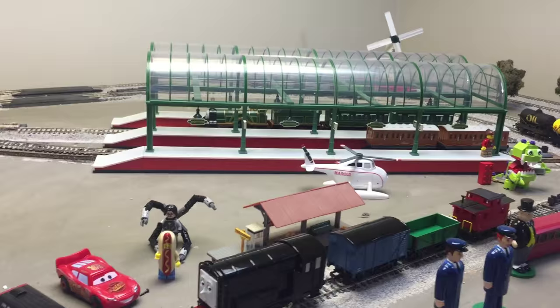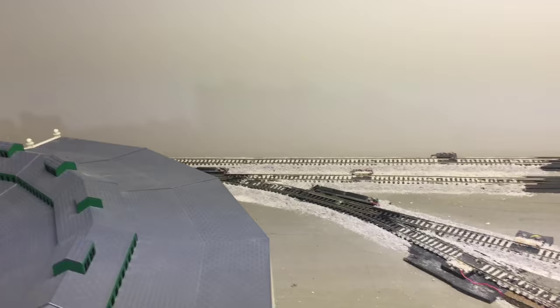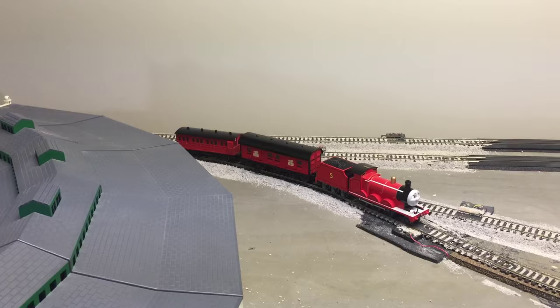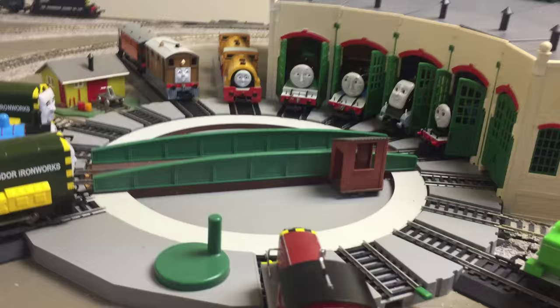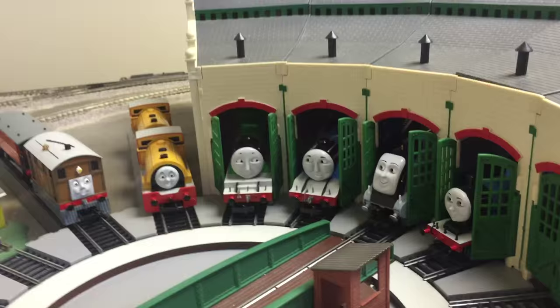All right, we need to park James somewhere. I need to back up, James. I'm going to park him on a siding. Which one is that? Not that one. Not that one. There we go. All right, Spencer's over here in Tidmouth Sheds. I need to get him out of there. So let's turn this turntable over there.